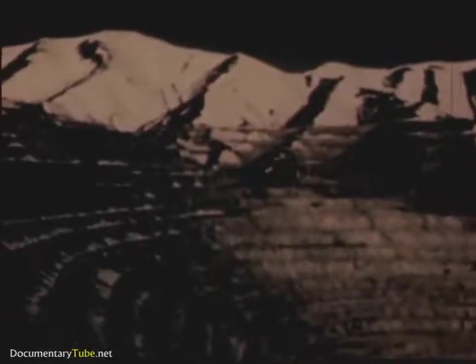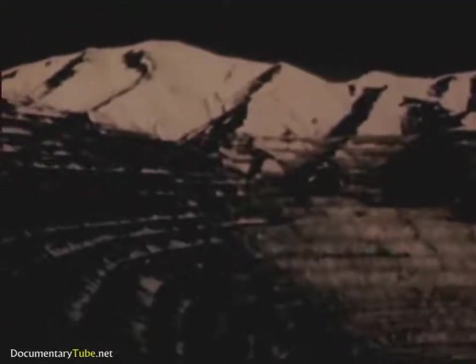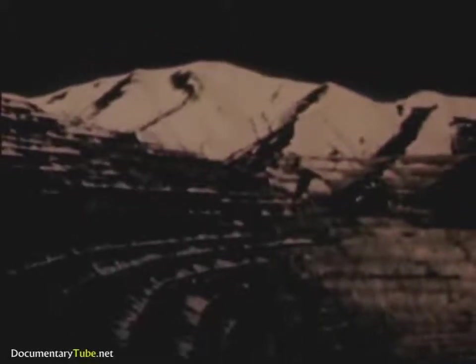Copper is found in many places throughout the world. But perhaps the largest single copper mining operation known is this open pit mine at Bingham, Utah, in the United States. To uncover the ore, it is necessary to blast down and haul away mountains of earth that lie on top of it.